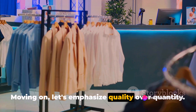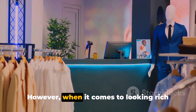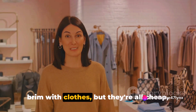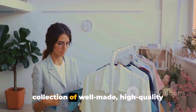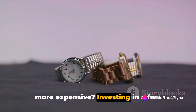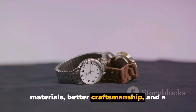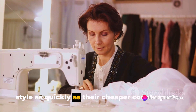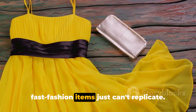Moving on, let's emphasize quality over quantity. It's a common misconception that having a closet full of clothes equals variety and style. When it comes to looking rich and luxurious, less is often more. Imagine a wardrobe filled to the brim with cheap, poorly made clothes that don't fit quite right, versus a smaller, more curated collection of well-made, high-quality pieces that fit you perfectly. Investing in a few high-quality pieces is like investing in your self-image. These items often come with better materials, better craftsmanship, and a better fit — they're designed to last and won't lose their shape, color, or style as quickly as cheaper counterparts.